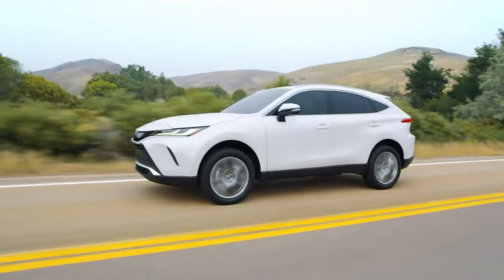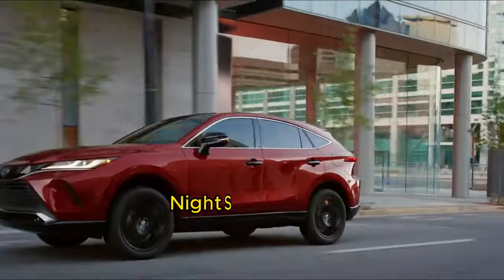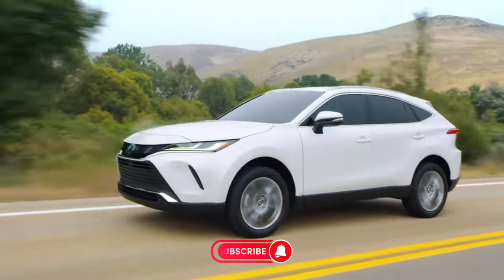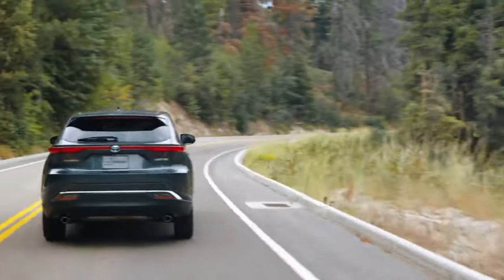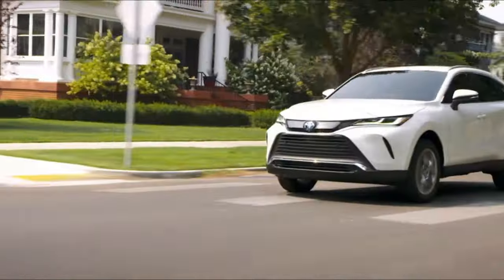For the 2024 model year, the Venza lineup expands to four trim grades, including the Nightshade edition with its bold, blacked-out accents. But the Venza's appeal goes beyond just its good looks — it combines a sophisticated hybrid electric powertrain with an advanced all-wheel drive system, elevating its capabilities to new heights.